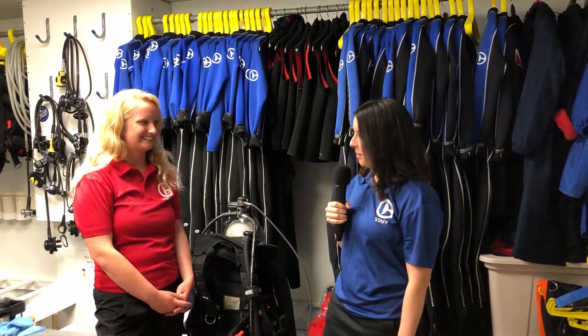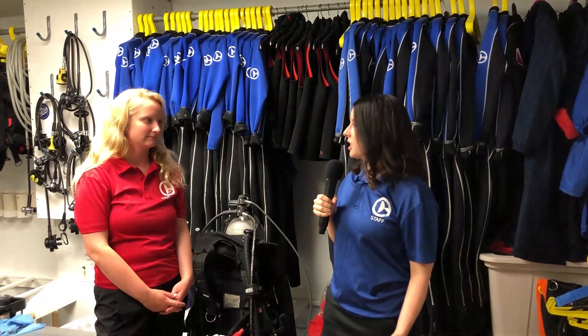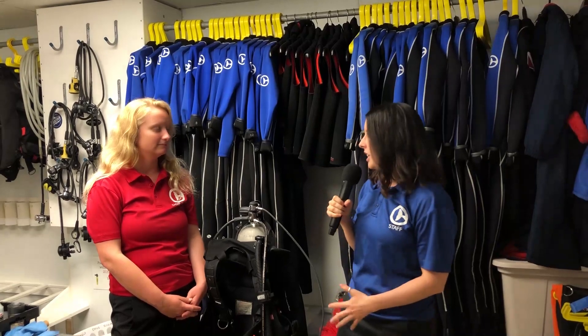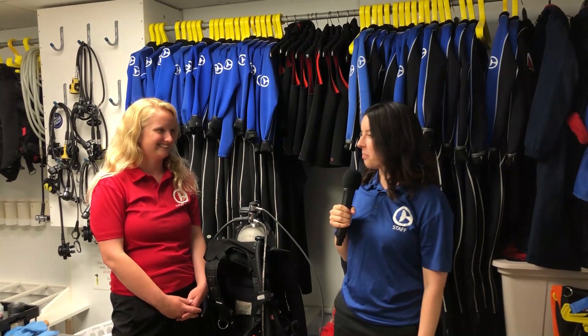So Kaylin, thank you for joining me. The first question I have for you is what does your day look like as part of your job? What do you do from start to finish, and can you tell us any cool things you like about your job daily?